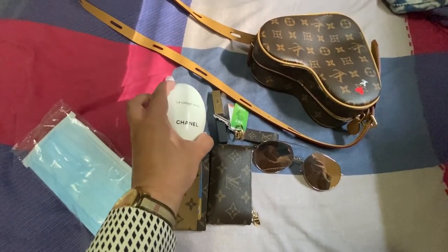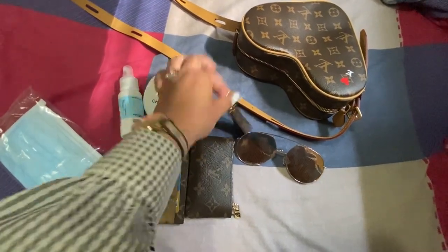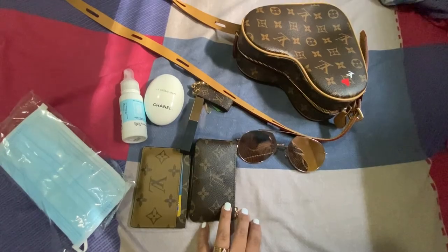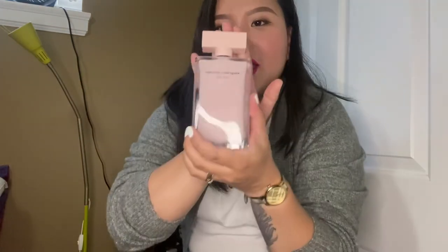This is what I'll be bringing: my mask, alcohol, Chanel hand cream, the lipstick I used earlier for touch-ups, my keys, my tube wallet, Gentle Monster sunglasses, and my Louis Vuitton Game On heart bag. I'll also be wearing my Narciso Rodriguez perfume.